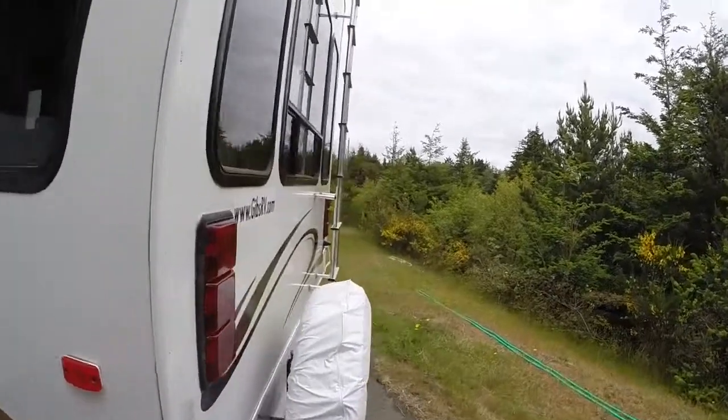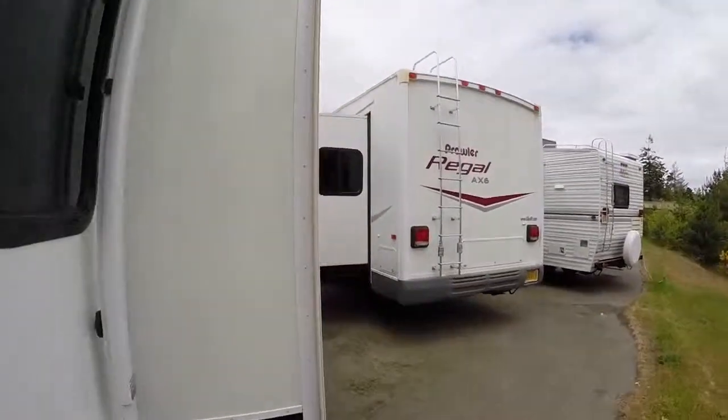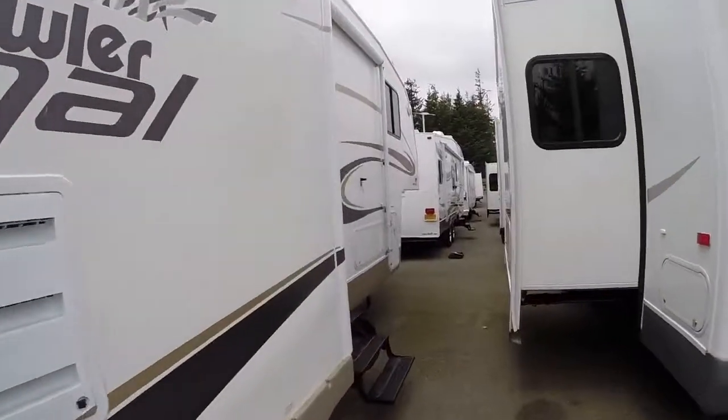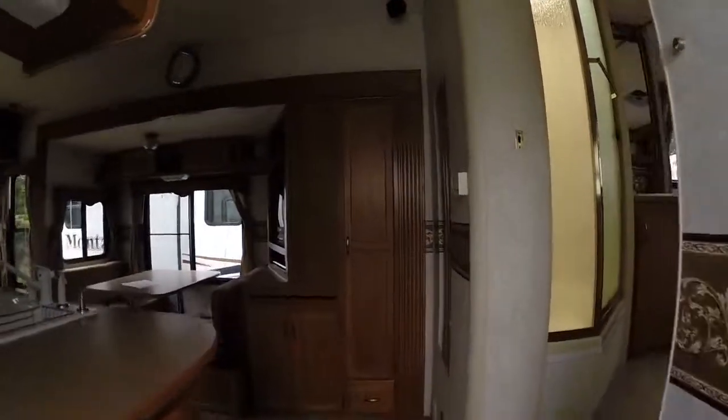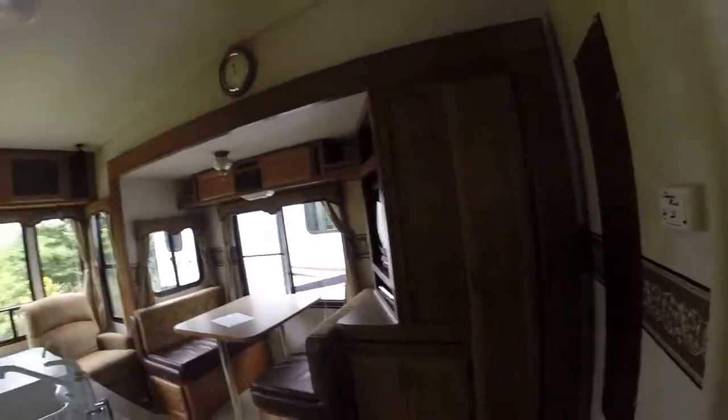Let's take a look at the inside. These double slides really give you a feeling of a lot of space inside this unit, and it's a neat floor plan. Here's what I mean.